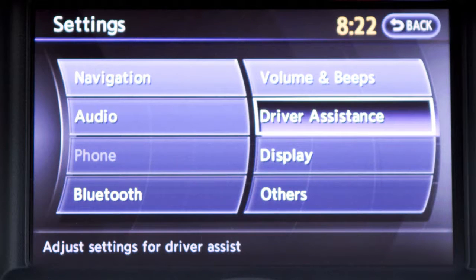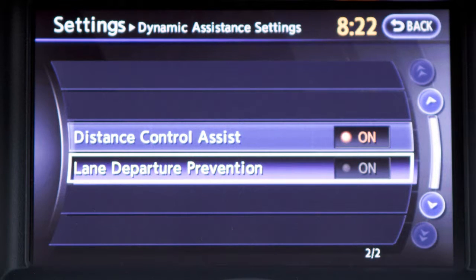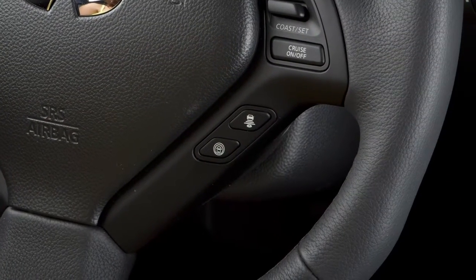Push the driver assistance key, push the dynamic assistance settings key, and then push the lane departure prevention key to toggle this feature on or off. Once enabled, the LDP system can be activated by pushing the dynamic driver assistance switch on the right side of the steering wheel.